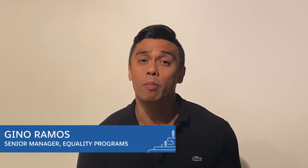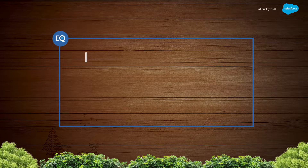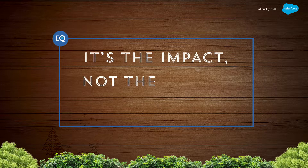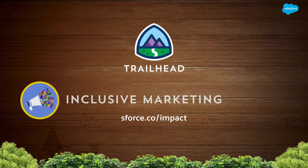Did you know most of the time we all have positive intent, but sometimes it's the impact of our actions and words that can do harm to others? We all make mistakes, but we can commit to remembering it's the impact, not the intent, that matters. Skilling up on equality makes us a stronger community — learn more on Trailhead and earn an Inclusive Marketing Practices badge.